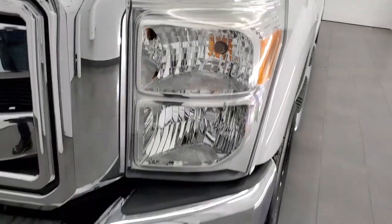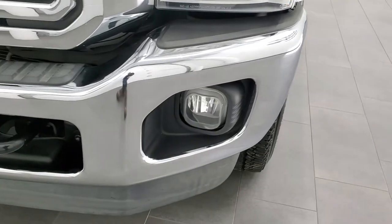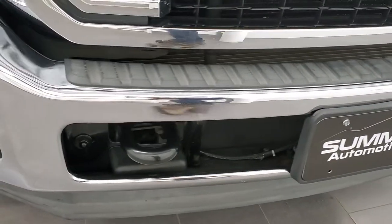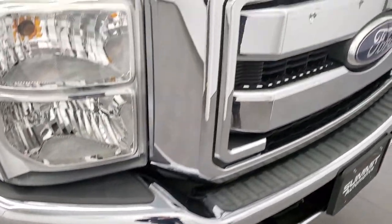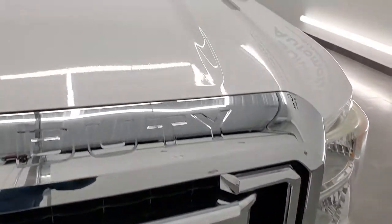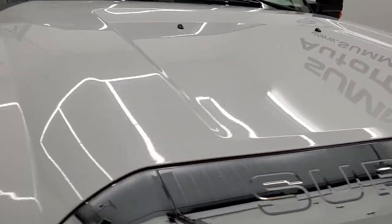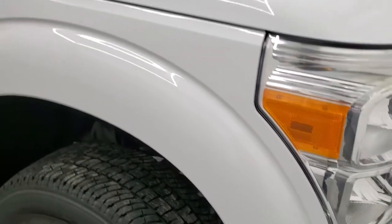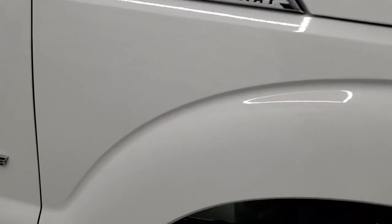Headlight lenses are nice and clear, factory fog lights, front bumper and lower valence — no major scuffs or scrapes, no dents or dings on that front bumper, and you do get the chrome-trimmed grille. The hood is in excellent shape as well — didn't see any dents or dings on that — and the passenger side front fender is in very nice condition too.